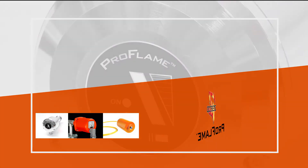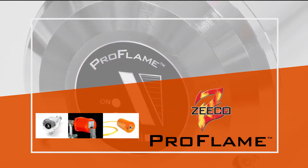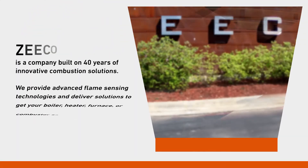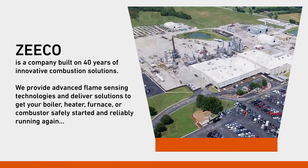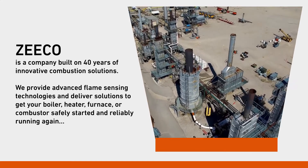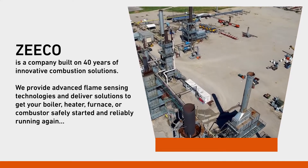No matter where you are, the Pro Flame Scanner leads the way to solving any flame scanner issues your plant may have. Zico is a company built on 40 years of innovative combustion solutions. We provide advanced flame sensing technologies and deliver solutions to get your boiler, heater, furnace, or combustor safely started and reliably running again.